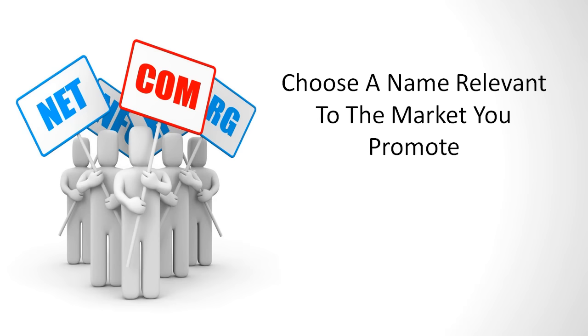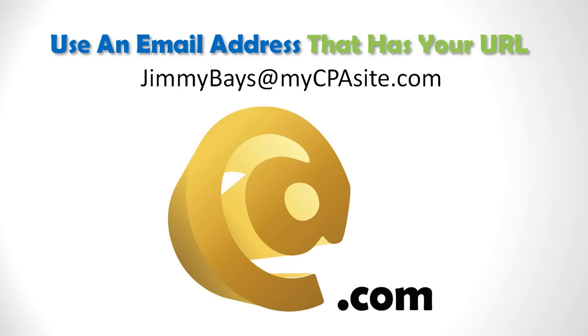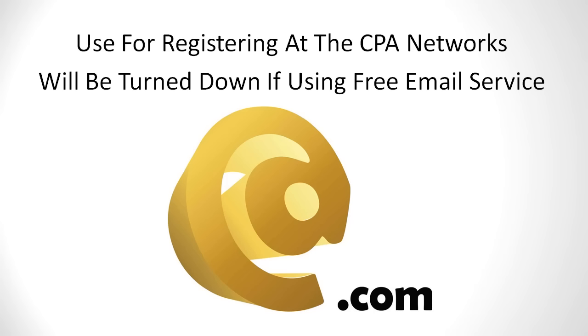Also, choose a name that is relevant to the market you want to promote. If you aren't sure, choosing a short, catchy, and easy to spell name is your best option. Begin using an email address that has your URL in it, such as JimmyBays@MyCPAsite.com. This is especially important when registering at the CPA networks, because they will probably turn you down immediately if they see you are using a free email service to do business through.